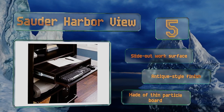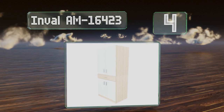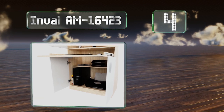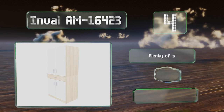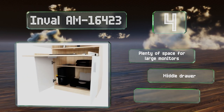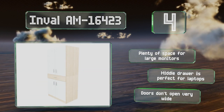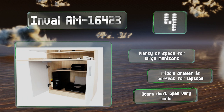Coming in at number four, the white and beech exterior on the Inval AM16423 will help to brighten up whichever room you place it in. The brushed metal handles make it easy to get to your PC, but don't be surprised if guests mistake it for a pantry if you put it in the kitchen. There's plenty of space for large monitors and the middle drawer is perfect for laptops, however the doors don't open very wide.